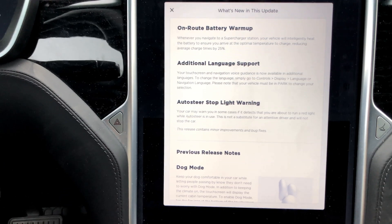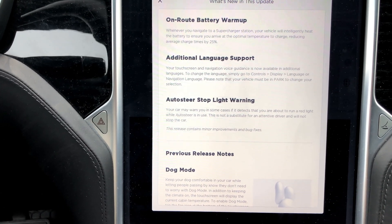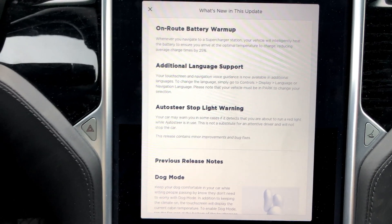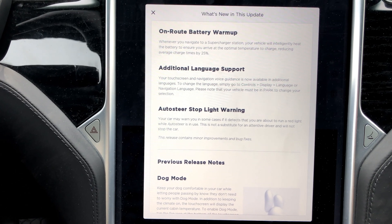Personally, at least for the S and the X that have the range mode button, I would prefer to do it manually or just have a manual button to be able to do this. Sometimes automated is not better.